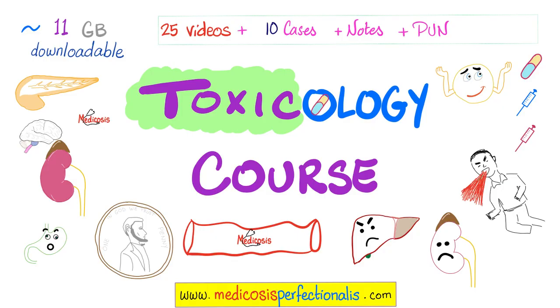Today we talked about chromium. How about cadmium — do you know that cadmium can be toxic? Of course, it's the dose that makes the poison. What are the symptoms of cadmium toxicity? How about cobalt toxicity? Did you know that cobalamin, which is vitamin B12, has cobalt — that's why we call it cobalamin. You can learn more about cobalt toxicity, cadmium toxicity, iron toxicity, copper toxicity, mercury poisoning, arsenic poisoning, and much more by downloading my toxicology course at metacosisperfectionatus.com.